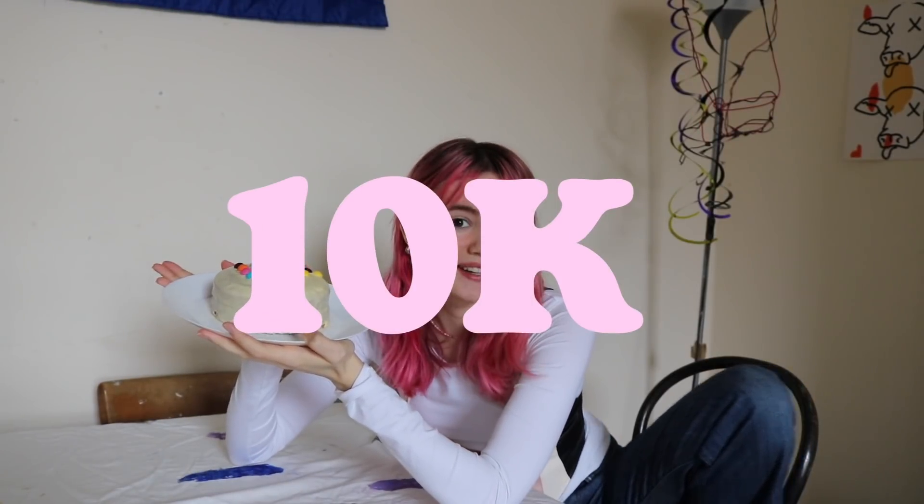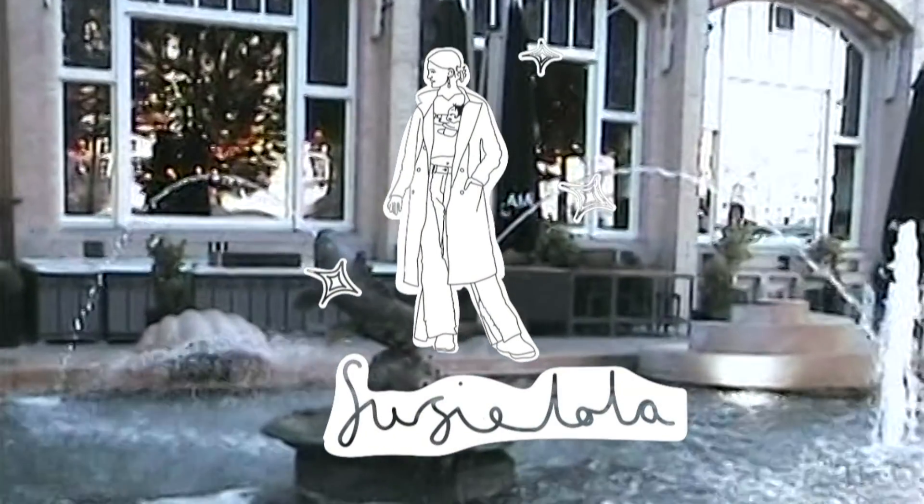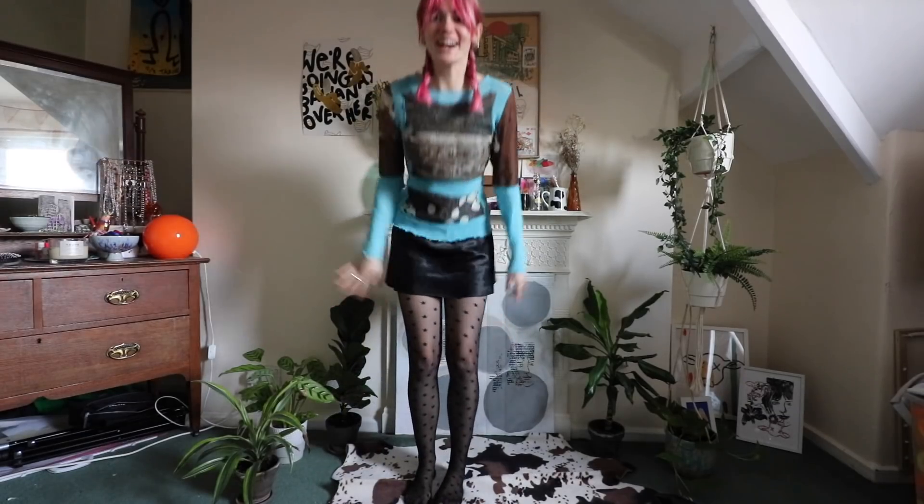To celebrate 10,000 subscribers, this is 10 Outfits for 10K. Outfit one.